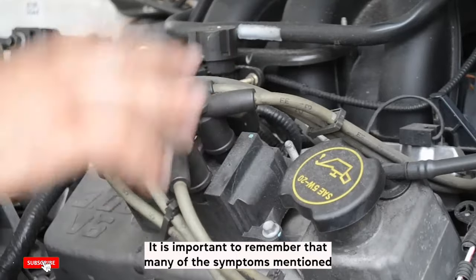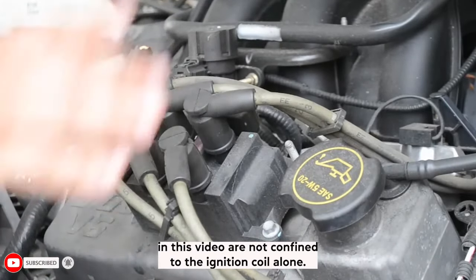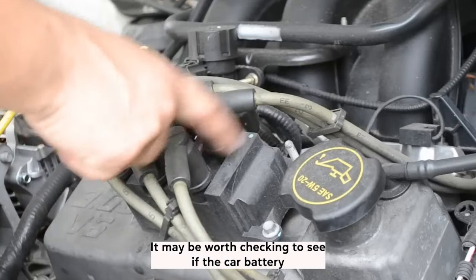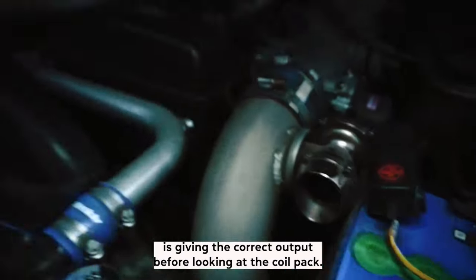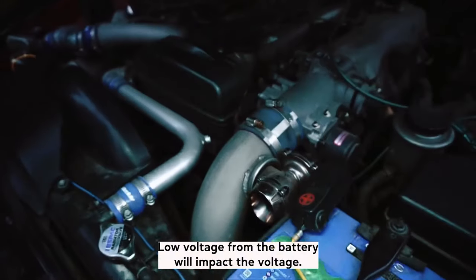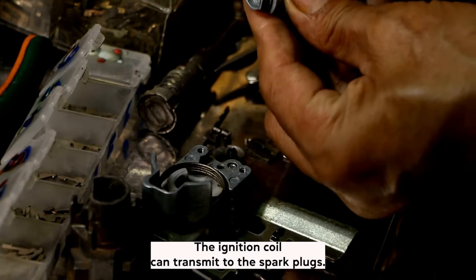It is important to remember that many of the symptoms mentioned in this video are not confined to the ignition coil alone. It may be worth checking to see if the car battery is giving the correct output before looking at the coil pack. Low voltage from the battery will impact the voltage the ignition coil can transmit to the spark plugs.